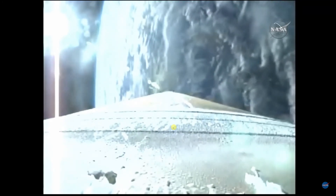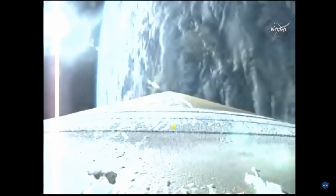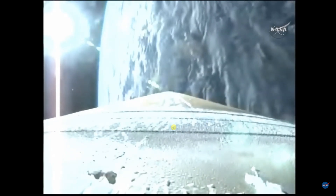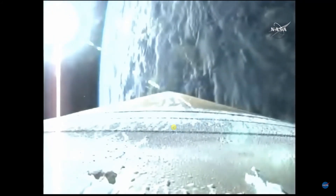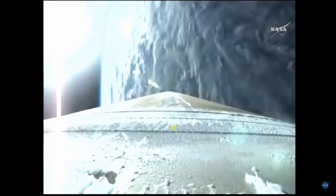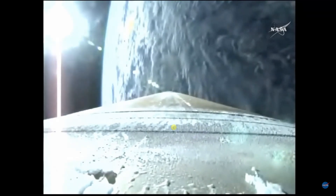About 45 seconds away from booster engine cutoff, followed about six seconds later by the Centaur second stage separation. Coming up on our boost phase cooldown phase. Boost phase cooldown has begun — signatures look good so far. Still throttling to maintain 3.5 Gs. Boost phase cooldown is complete.